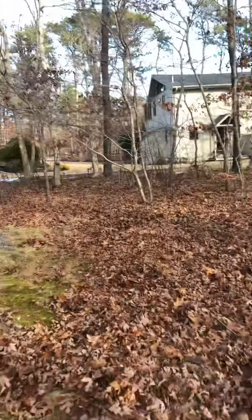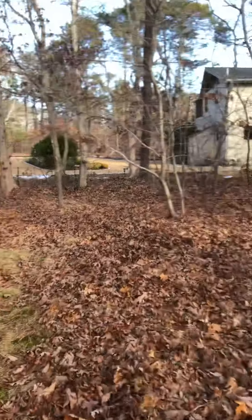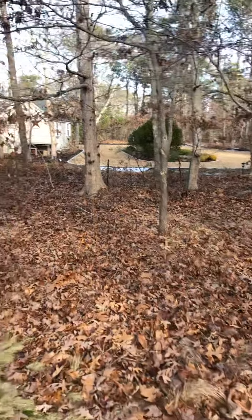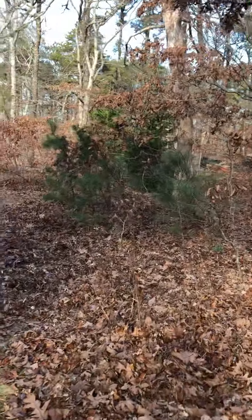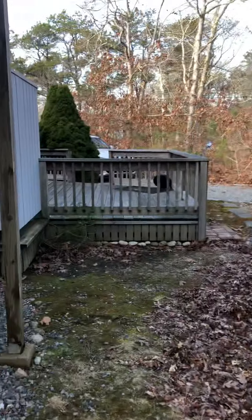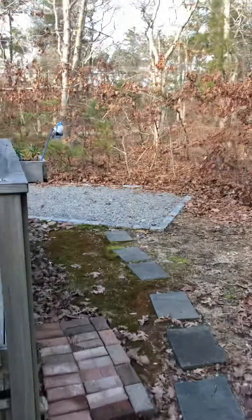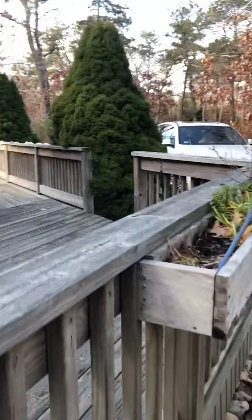The siding and windows were redone in 2017. We'll take a quick look at the back of the roof — it was not done at that time but looks to be in good condition. Obviously we can do a home inspection to find out more if need be. There's also a wraparound deck.